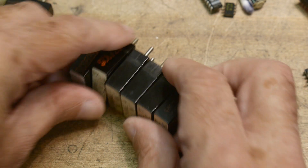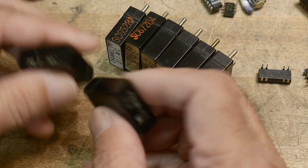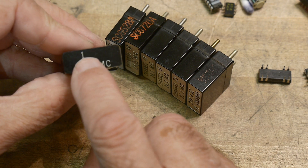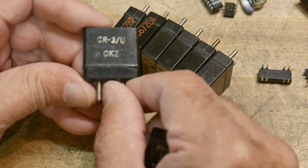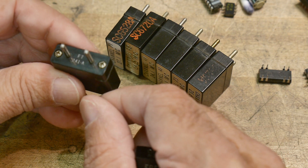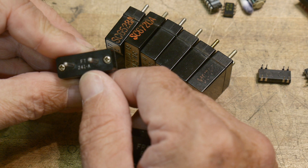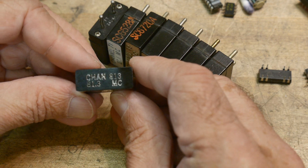I also have two others that I don't believe are part of this radio, but they might be — they're the same type of package. This one looks like channel 120, 20.1, so it may be the same radio. It has another marking on the side: FT241-A, whatever that means.